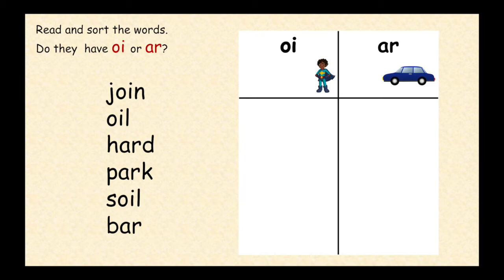Read and sort the words. Do they have the OI (spoil, the boy) or AR (start the car) phonemes? Draw the table and write the words under the correct grapheme.